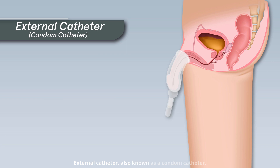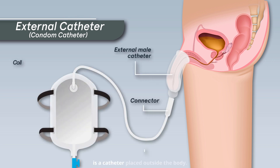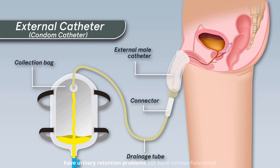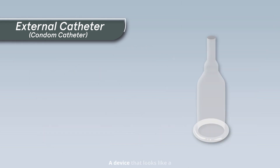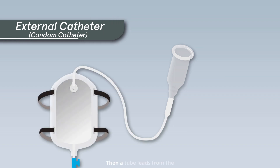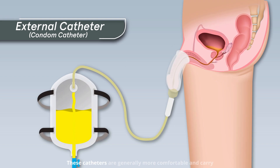An external catheter, also known as a condom catheter, is a catheter placed outside the body. It's usually for male patients who do not have urinary retention problems but have serious functional or mental disabilities such as dementia. A device that looks like a condom covers the penis head, and a tube leads from the condom device to a drainage bag. These catheters are generally more comfortable and carry a lower risk of infection than indwelling catheters.